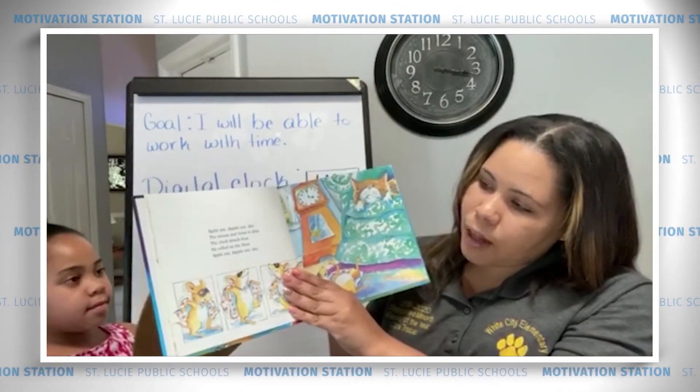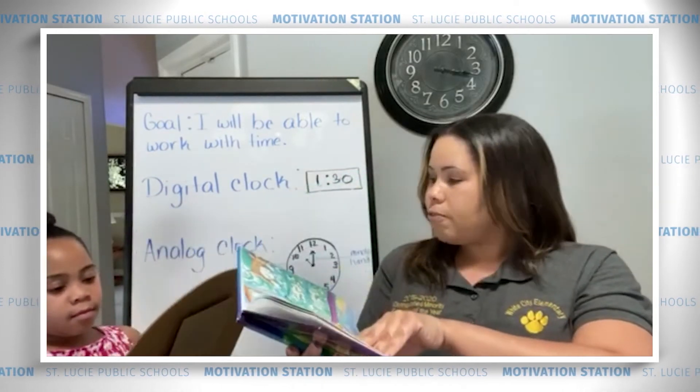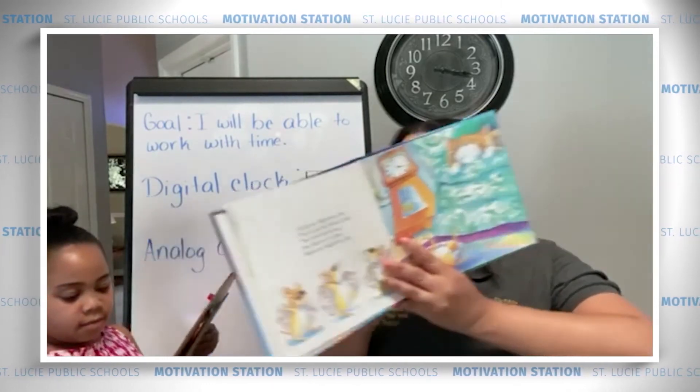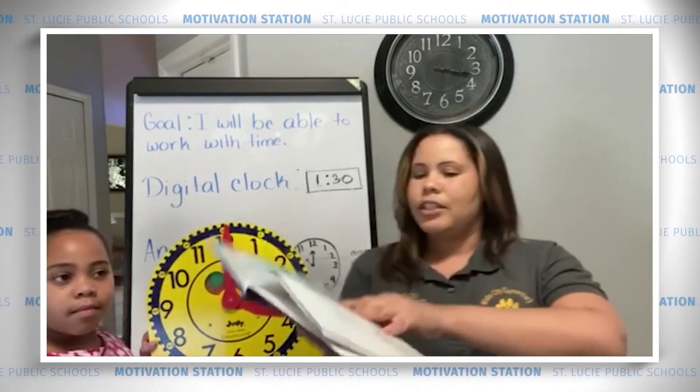Apple-eye-demple-eye day. The mouse just loves to play. The clock struck 4. He rolled on the floor. Apple-eye-demple-eye day. 4 o'clock. Great job.